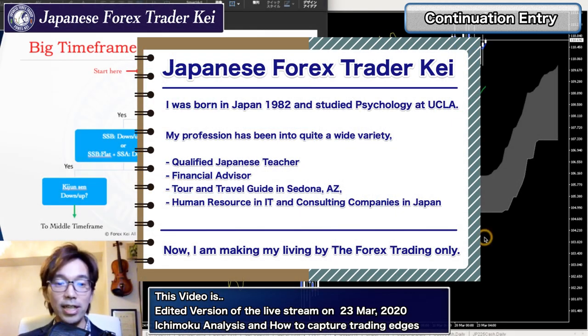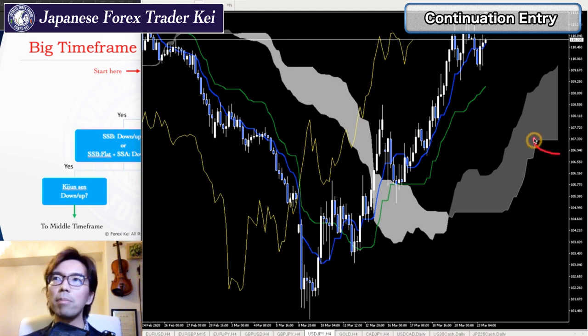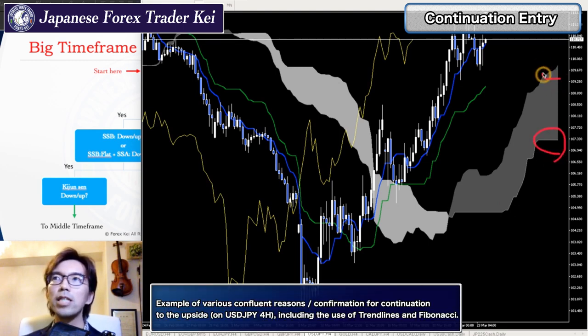To me, this is an uptrend because you see Senko Span B to be flat, but Senko Span A is moving up and Kijun Sen is moving up too.